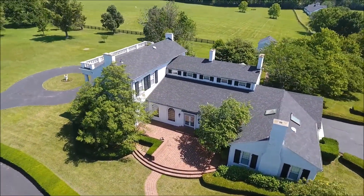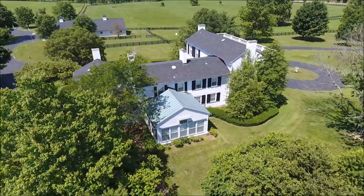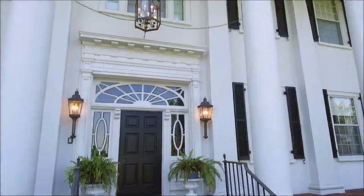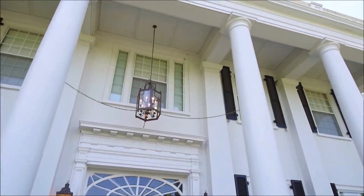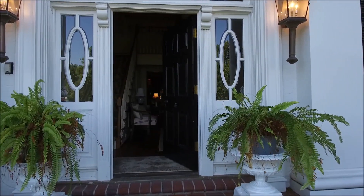The centerpiece of Rosemont is its magnificent two-story mansion, circa 1831, which was meticulously restored in 1986. This fabulous home also has an adjacent guesthouse, and contains approximately 6,670 square feet of gracious living area.